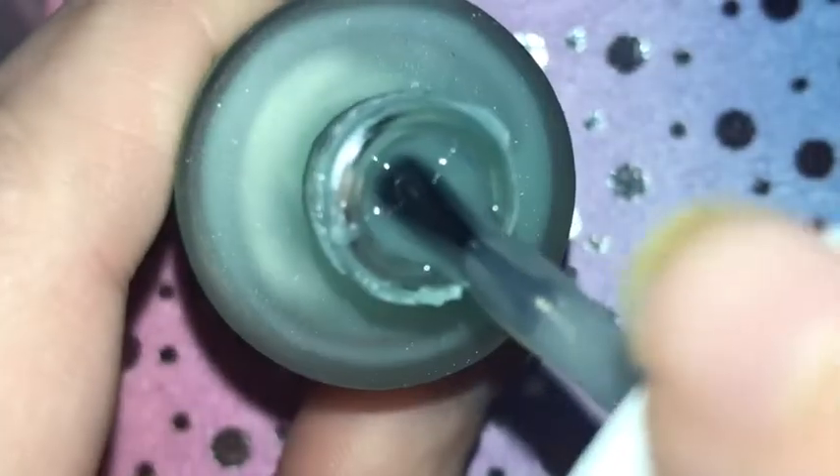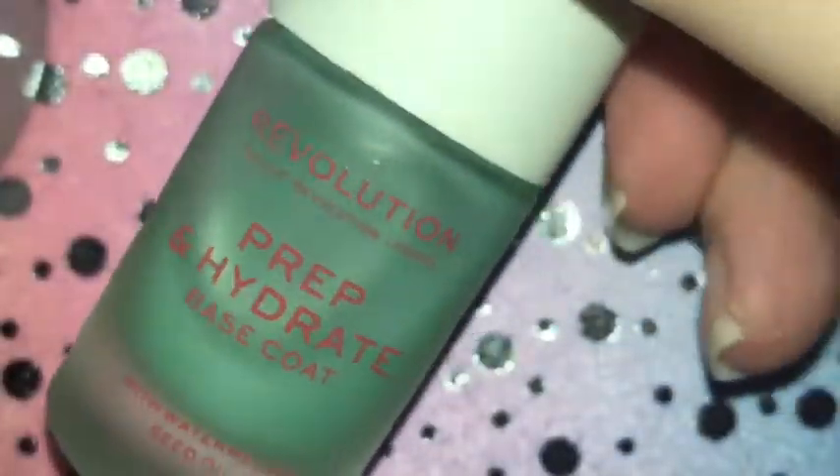This is a base coat — I love this base coat, it is one of my favourites. I probably need to get a few more bottles because it goes a long way, but I feel like I need to stock up.